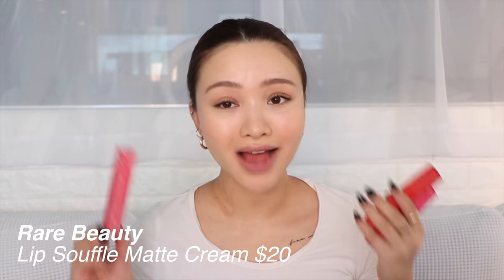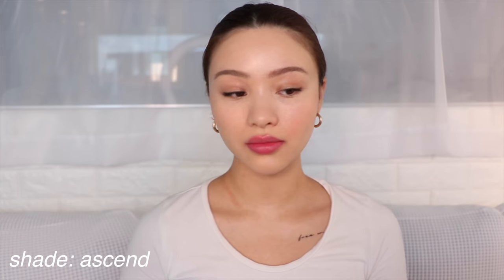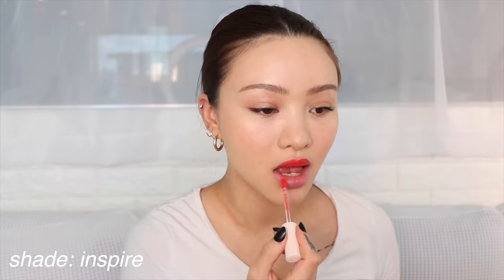Lastly, I'm so excited to try these — their Lip Souffle Matte Lip Cream. I think they'll be similar to the Ultra Blotted Lip or Ultra Satin Lip by ColourPop. I'm going to wipe off that lip balm and do some swatches. We're starting with the shade Energize, one of their most popular shades. Now trying the shade Ascend. Last but not least, the shade Inspire — which I think she was wearing in the photo shoots. I think this might actually be my favorite shade, which is surprising because I don't usually wear shades like these.